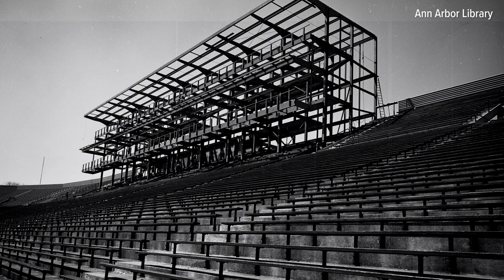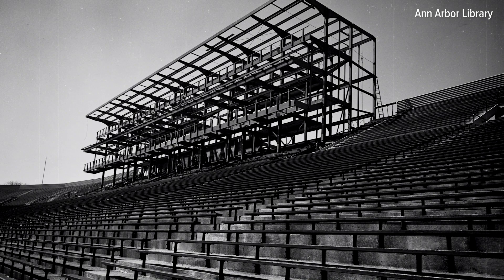Later that year, Michigan Stadium would host more than 100,000 fans for the first time for a match against Michigan State. The now iconic Block M was painted on the bleachers in 1965.